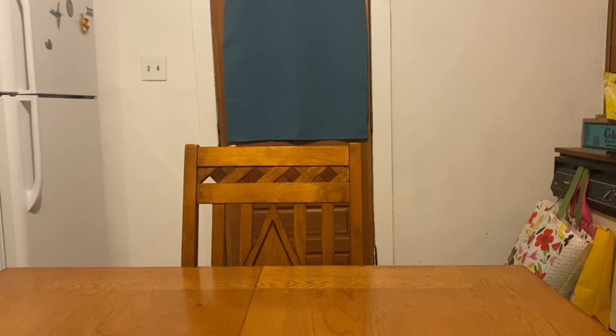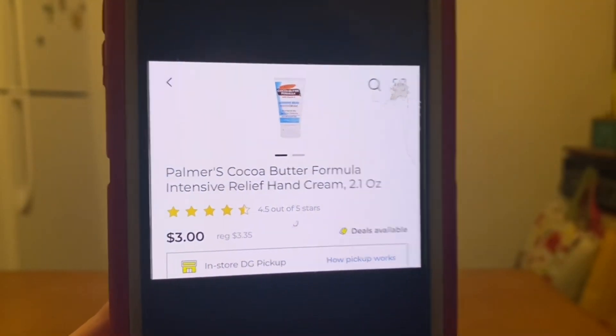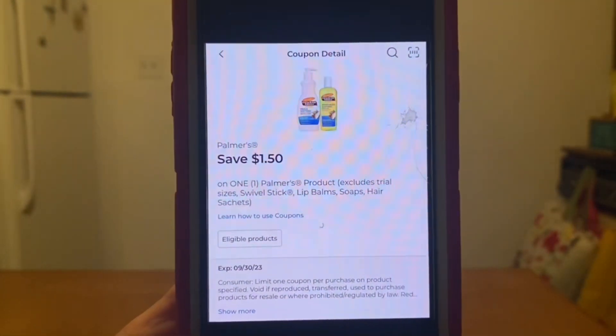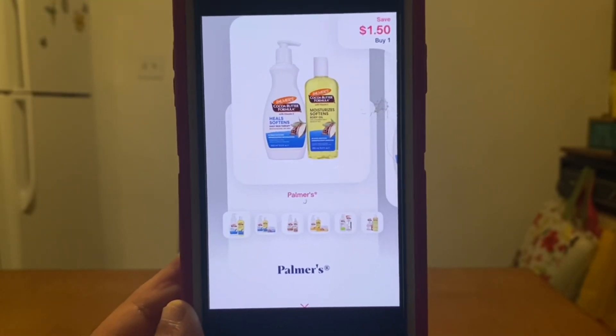Our next double dip deal is on this Palmer's cocoa butter hand cream, on sale for $3.00. You're going to grab one at $3.00, utilize this $1.50 digital coupon at Dollar General, and pay an out of pocket of $1.50. You're going to submit that receipt to Shopmium for $1.50 back, giving you this product for free. So we do have a freebie — not bad at all.